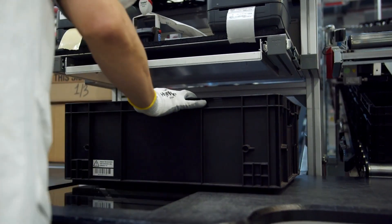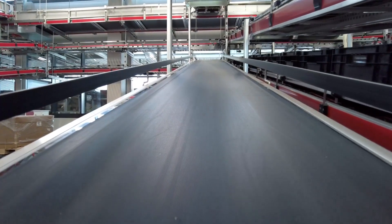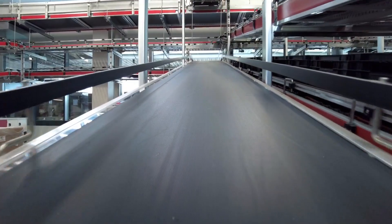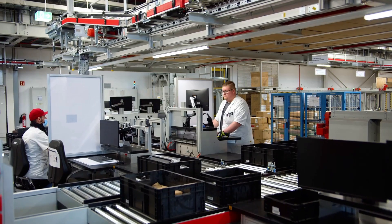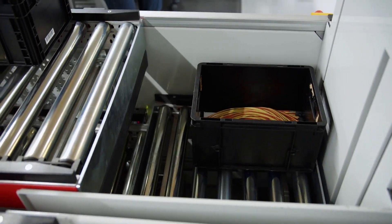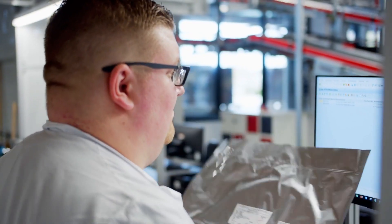After the product has been booked into the container, it is fed to the container conveyor system. Load carriers found to have a defect at the contour monitor are diverted to a not-okay place, where the worker can analyze the error and, if fixed, return it to the warehouse.